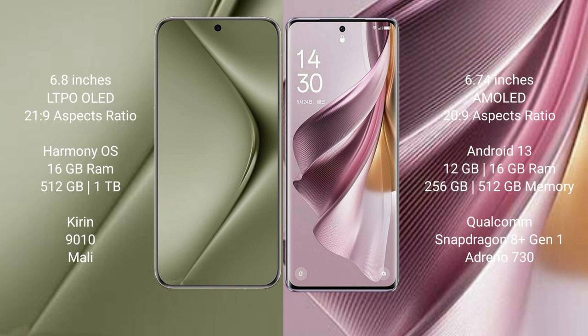Wahabepura 70 Ultra runs on the HarmonyOS operating system. Oppo Reno 10 Pro Plus runs on the Android 13 operating system.